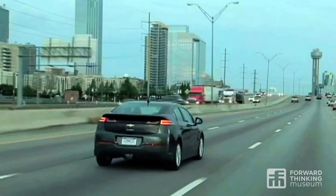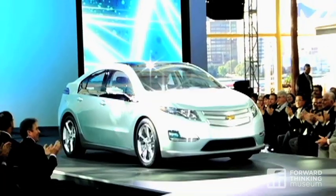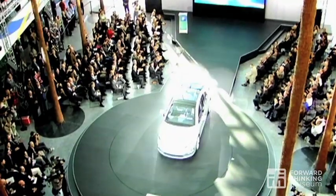This Chevrolet Volt has to pass all of the same safety tests. Yes, it's an electric car, but you can take it through a car wash, you can take it through roads with a foot of water around them, and so on.